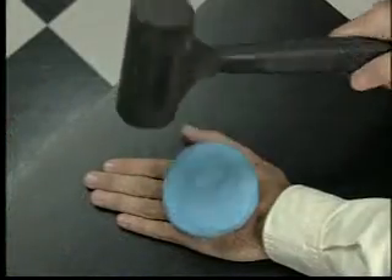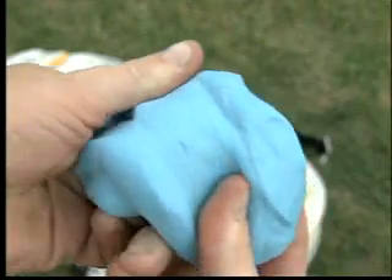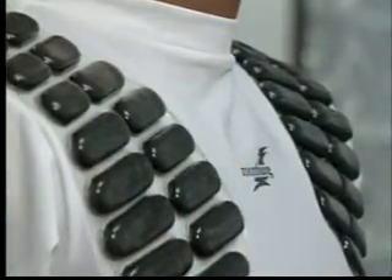Developed by engineers, it's called Reabsorb — a tough protective material with a soft side. They can play at 100% ability out there on the field and they're being protected at the same time. Unlike traditional padding, the putty-like material can be molded into protective gear to fit a player's body and better guard against injury.